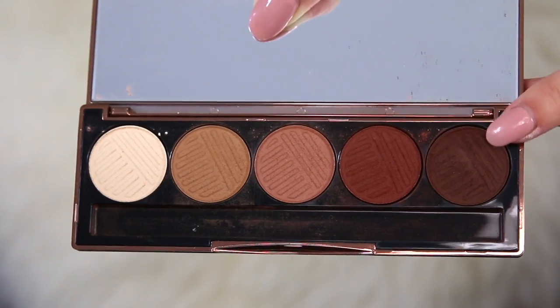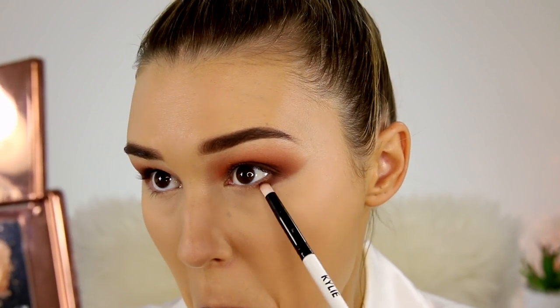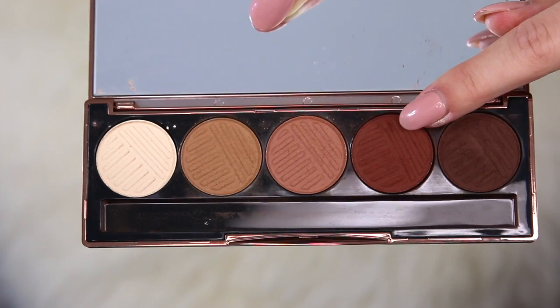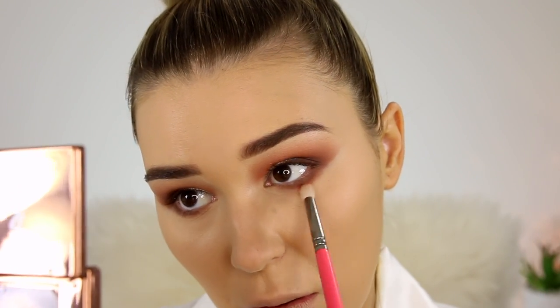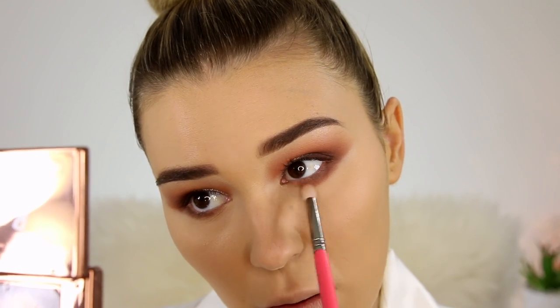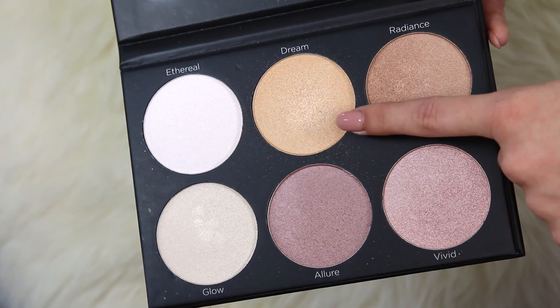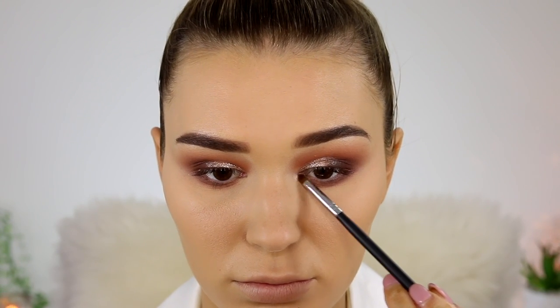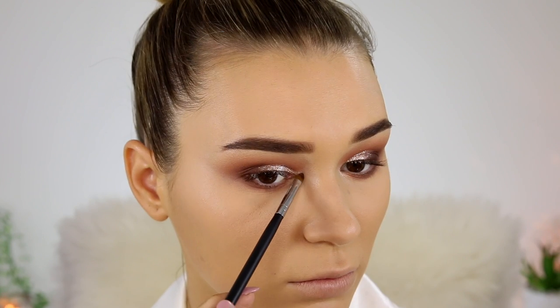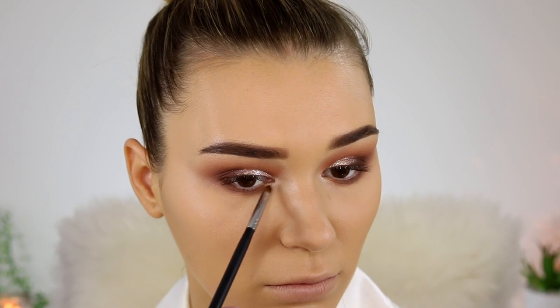So I'm taking the darkest color again on a little pencil brush and taking that from outer corner to inner corner. Then I'm taking the berry color on a bigger pencil brush and doing the same thing but kind of blowing it out a little bit so it is nice and smoky. I'm just highlighting my inner corner with the highlighting product that I use on my cheeks later. I just wanted to make sure the inner corner was popping just like the rest of the eyeshadow.